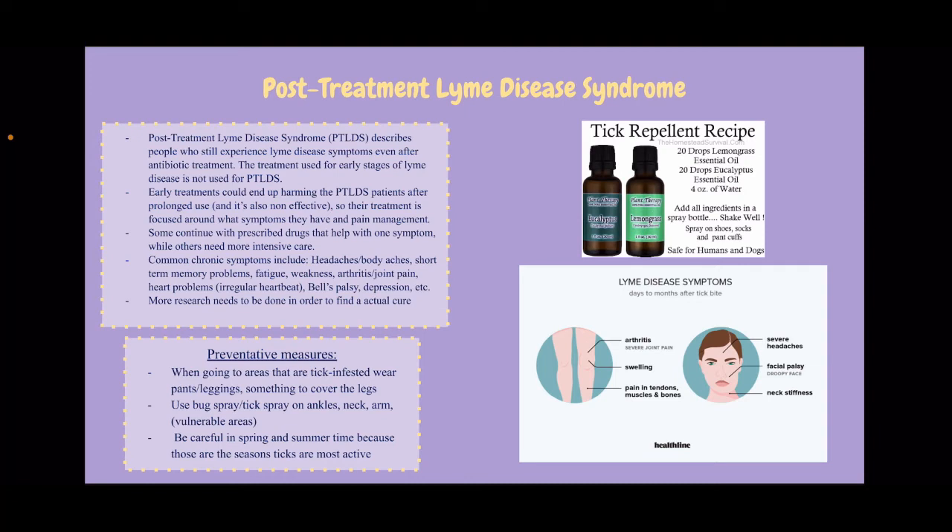More research really needs to be done in order to find an actual cure. Since there is no guaranteed solution when it comes to Lyme disease, if you are infected with Lyme and develop chronic symptoms, it is best to discuss those symptoms with your physician to come up with the best treatment plan for your specific needs, because you may have one symptom but not others, so you really need to come up with your own treatment plan with your doctor.